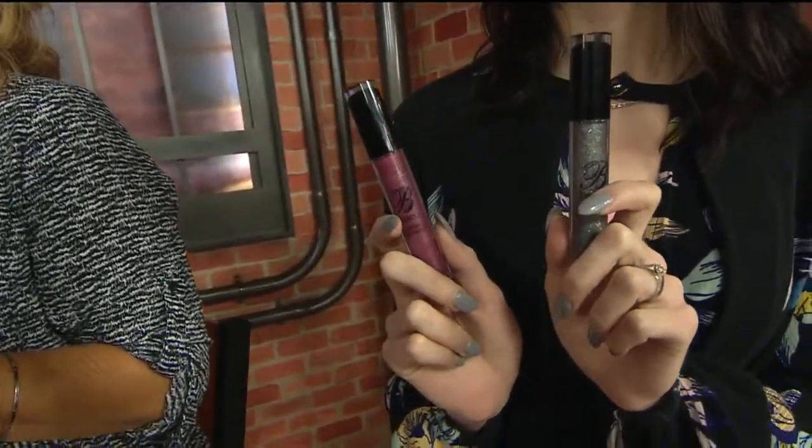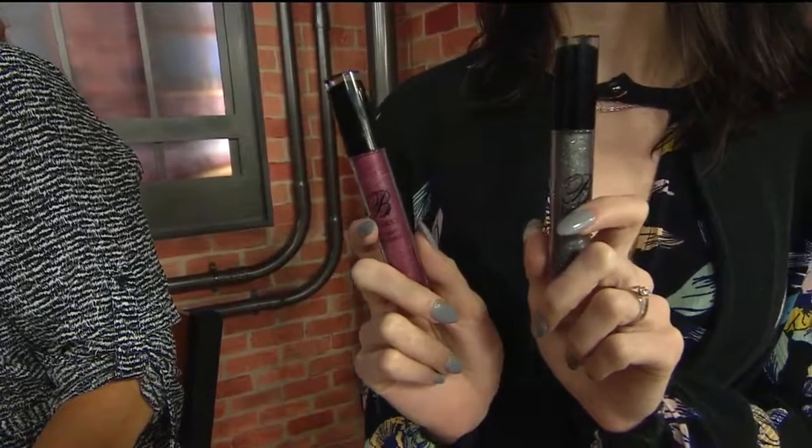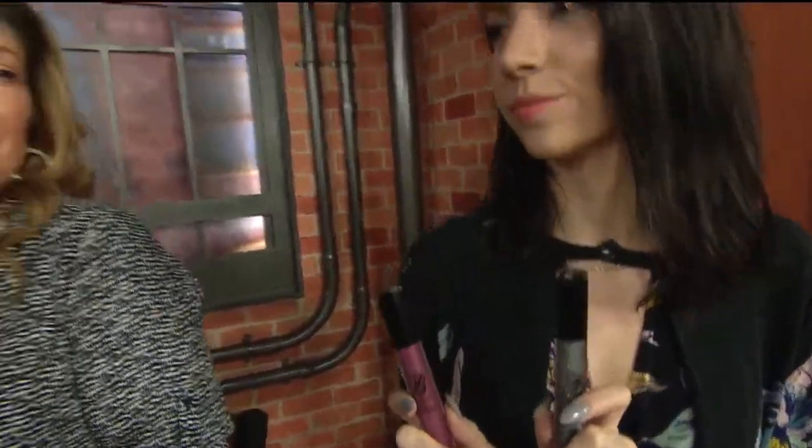Now she's got two — so what's the deal with that? She has the mauve and the silver. The shimmery silver is going to change the undertone.